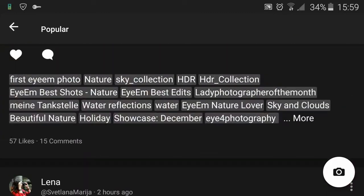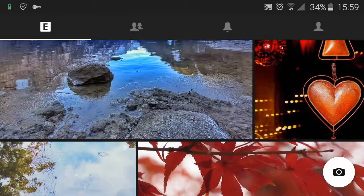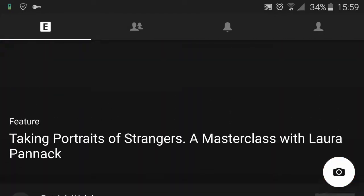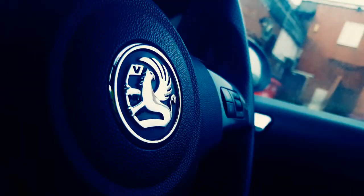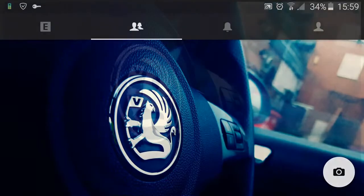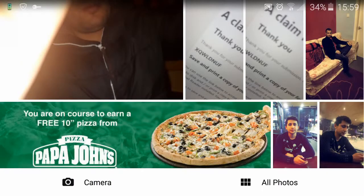The cool thing is, once you have got some pictures like these people have, you can sell them. Here is where my photos are — I've just put a picture here, and this is what I've put. Let me just show you how you can take a picture.